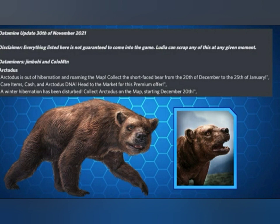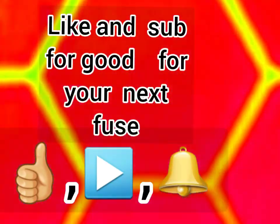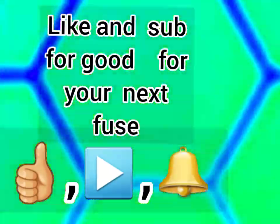Please like, subscribe, and hit the notification bell to get good luck for your next fusion. Peace!